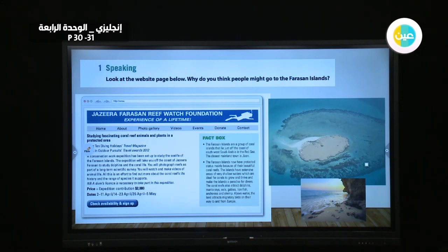I will read it with you, then we will answer some important questions. Studying fascinating coral reef animals and plants in a protected area. Best 10 Diving Holidays Travel Magazine. Best in Outdoor Pursuits Travel Awards 2012.